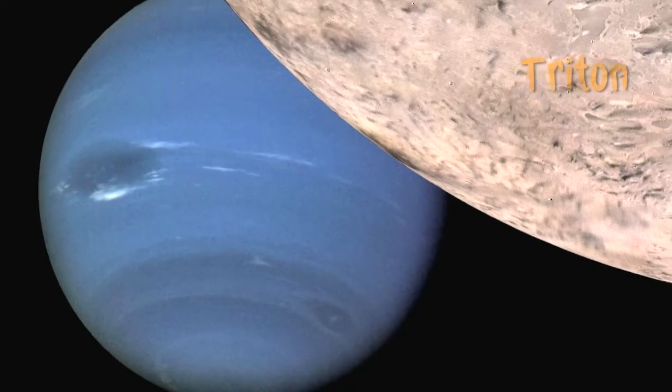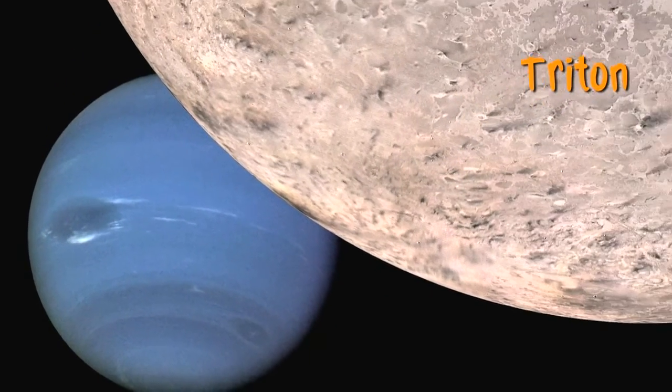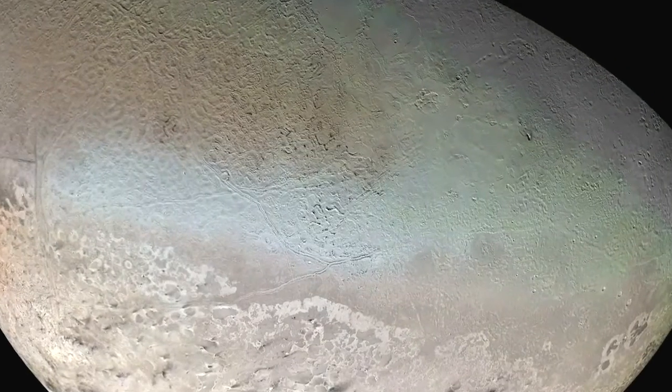Our best guess is that Pluto will look a lot like Neptune's large satellite Triton, which has a similar size, a similar composition, and is covered by large flows of ice and material that may have at one time been liquid. We expect to find differences, and we always expect to be surprised, because every time we've gone to a new place in the solar system we have found things that were totally unexpected, totally amazing, and enormously challenging to understand.